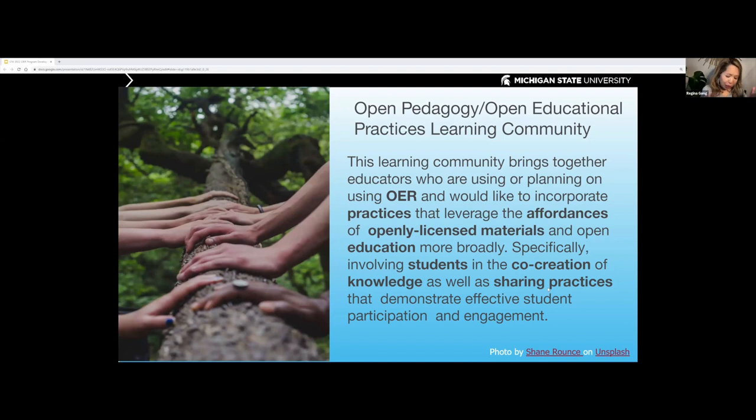At MSU, we don't stop with just having OER as resources that our faculty can adopt and create. I really believe that OER is a step towards rethinking our pedagogy. So in 2020, I started facilitating the open pedagogy and open educational practices learning community, composed of faculty who received OER awards and all faculty interested in using OER. We collectively learn from each other and think of ways to create OER that are student-centered.